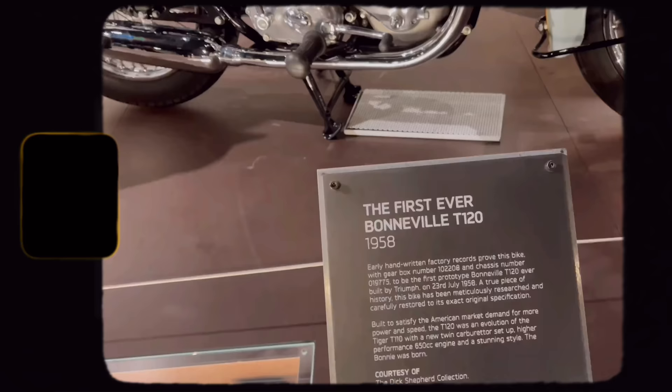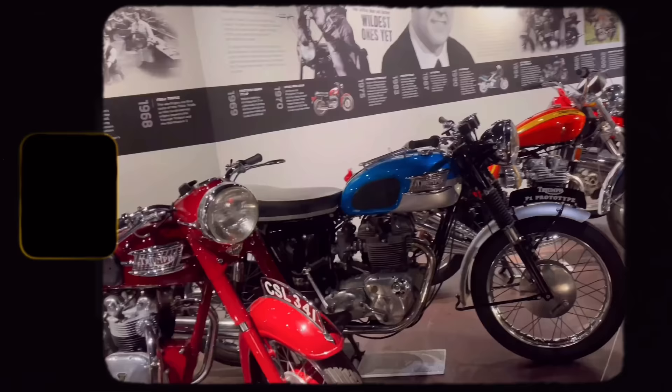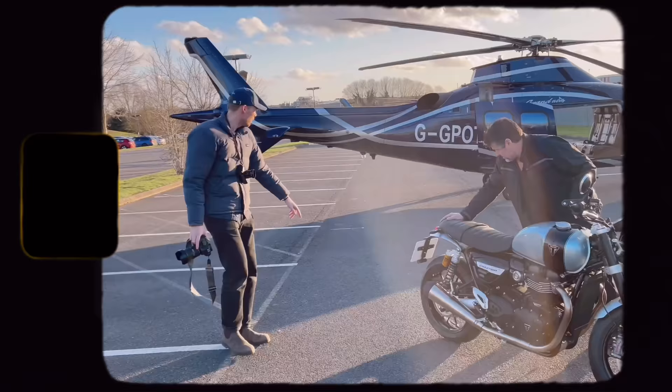This is the Bible to Speed collaboration with Breitling — the first ever Bonneville T120. I love that colour scheme.